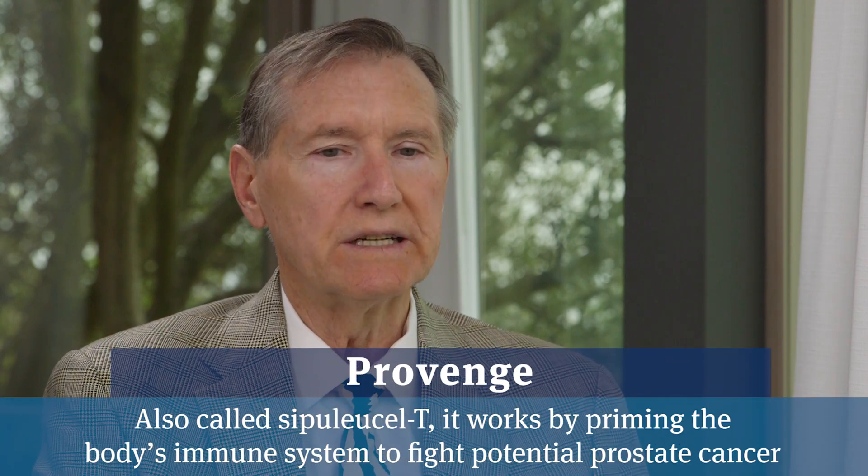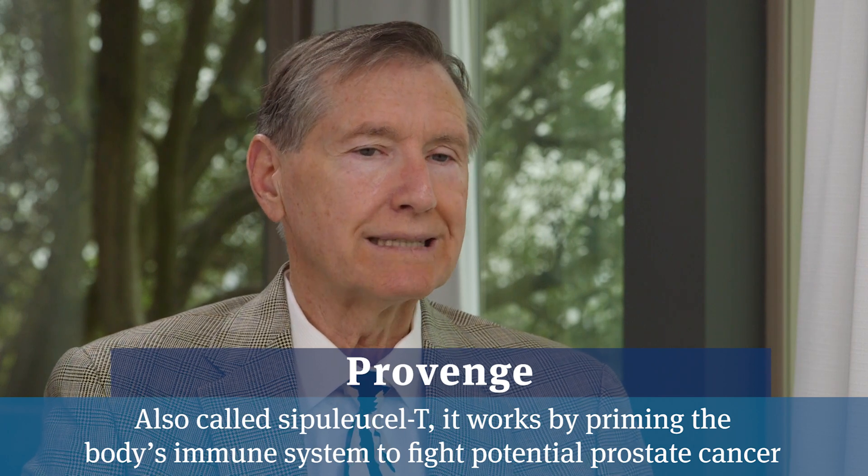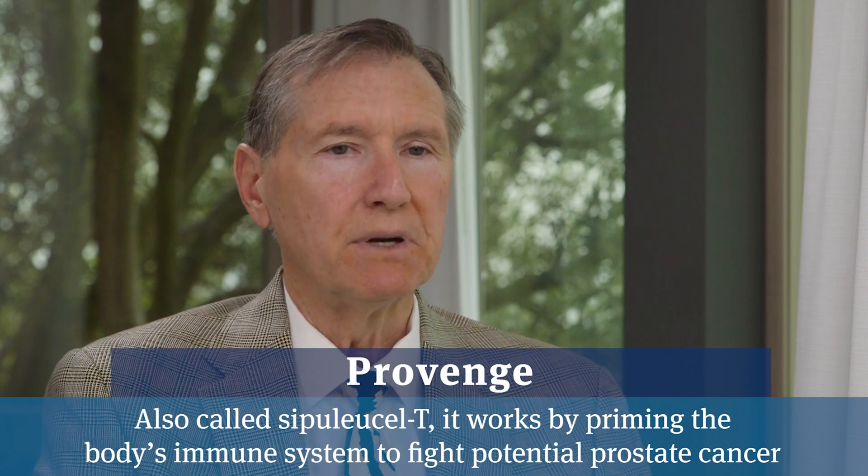For a man who is now failing Lupron, Erlita is an excellent choice. There are other agents such as Provenge — we will often administer Provenge first and then start Erlita or one of the other second-generation hormone medicines like Xtandi, Nubeca, or Zytiga. They're all very effective in that role.